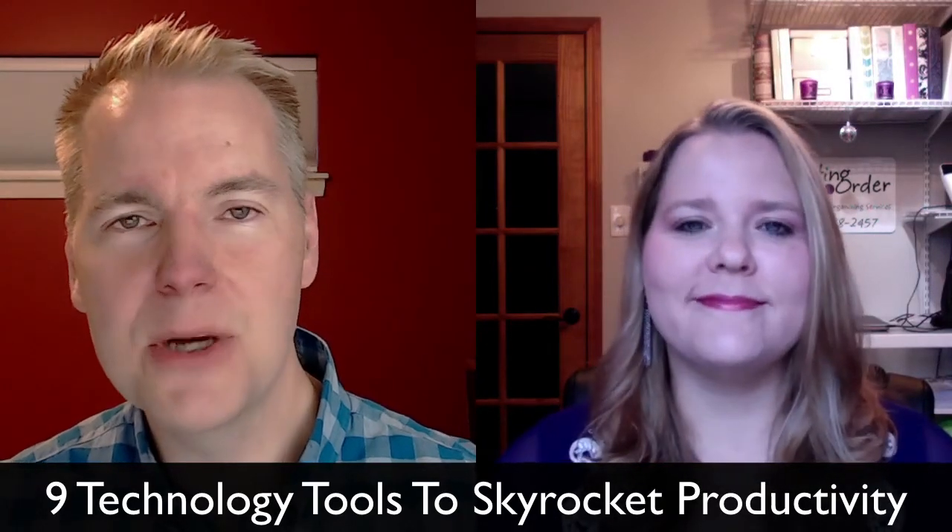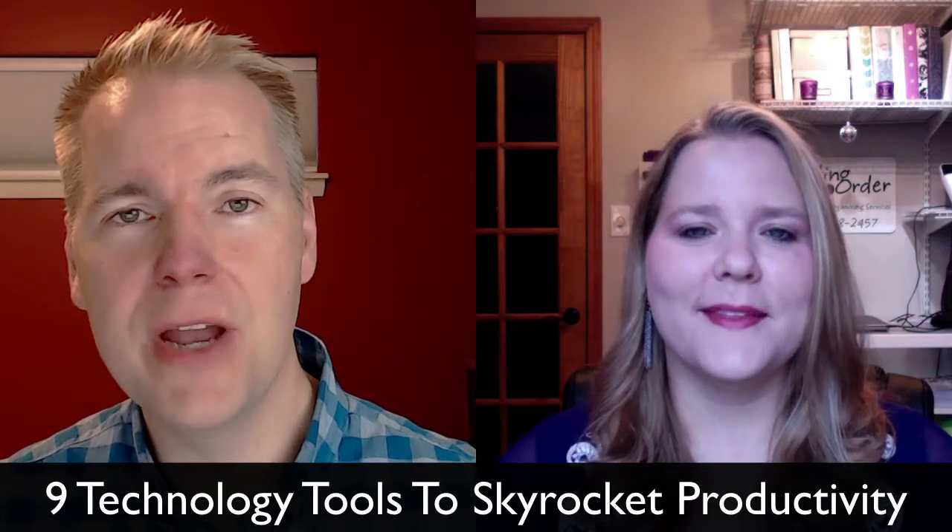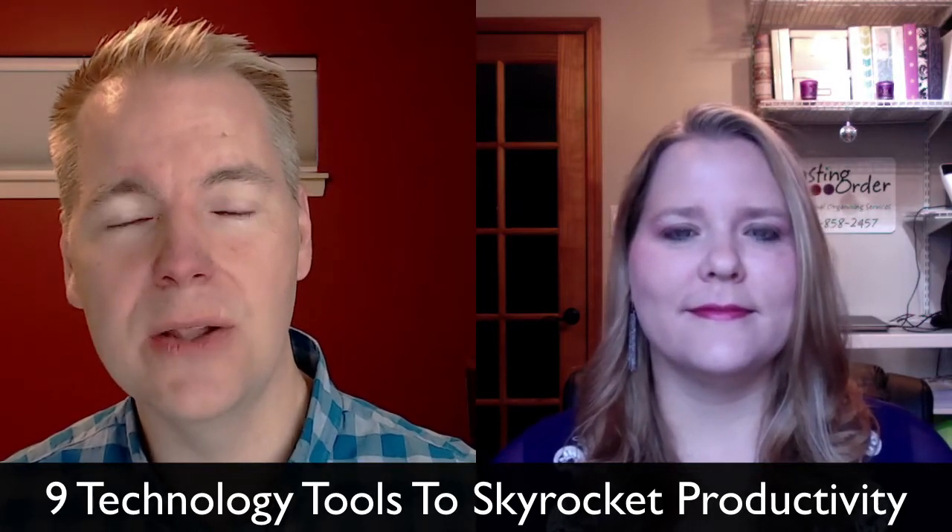Hi, I'm Amy Payne from Lasting Order in Newburgh, Indiana. And I'm Brooks Duncan from Document Snap up in Vancouver, Canada, and we're thrilled to announce our session for NAPO 2017 called 9 Technology Tools to Skyrocket Productivity.